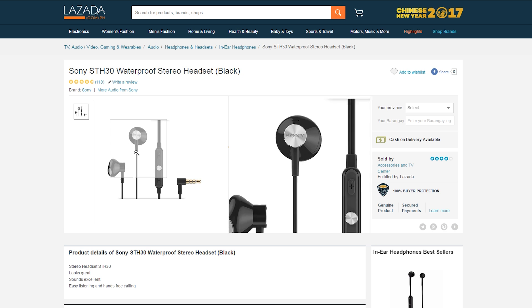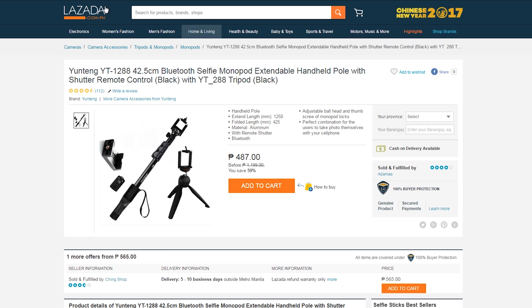Now for anyone who's into vlogging or just likes taking pictures and videos with their smartphones, we have the Yunteng Bluetooth monopod and tripod combo for just 487. Don't ask — just buy.